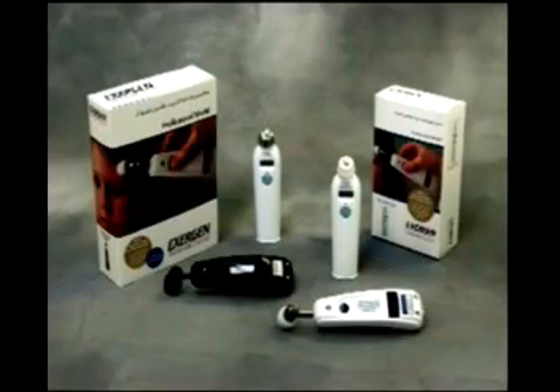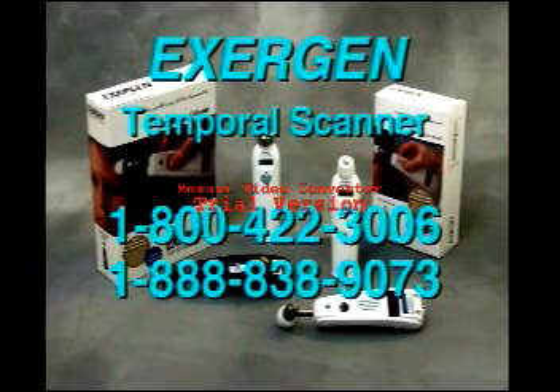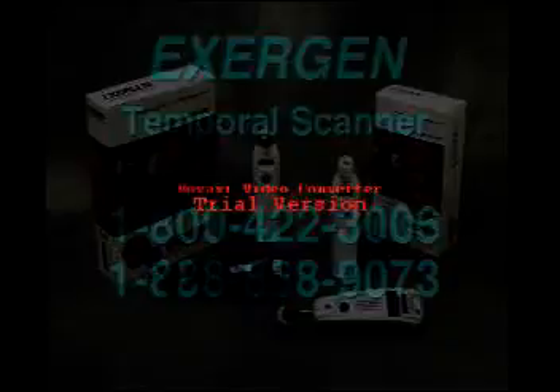If you have any questions regarding the use of the Temporal Scanner thermometers, or if you would like additional information, please call us at 1-800-422-3006 or 1-888-838-9073.